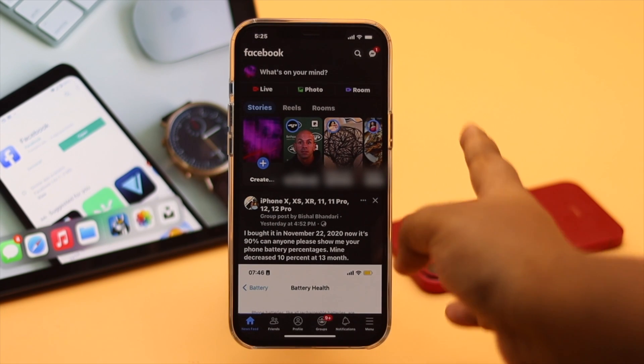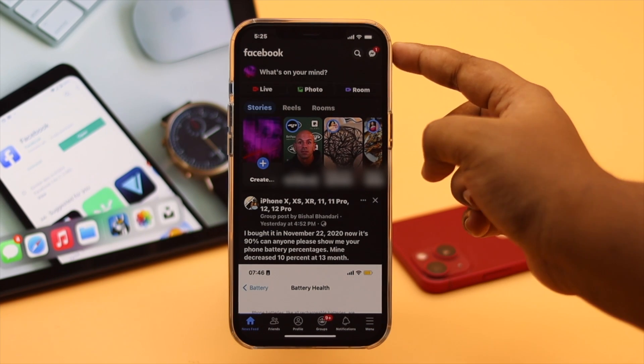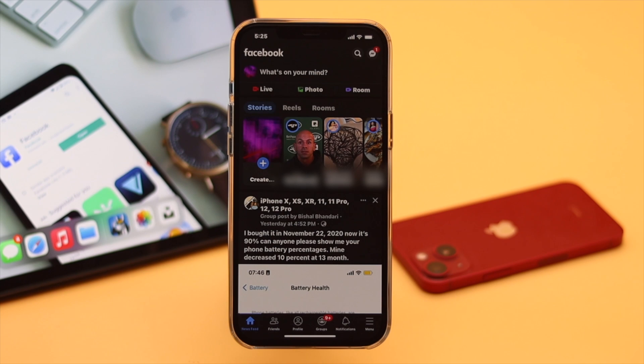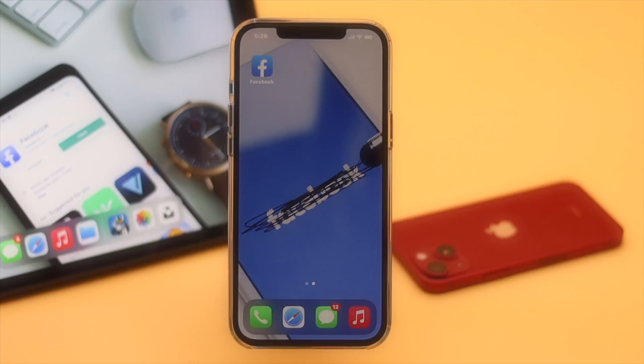If you're observing some suspicious activities on your Facebook account, like suspicious messages or posts that you have no idea about, and want to know how you can check if your FB account is hacked or not, here we will show you how you can check that and also how to fix this issue.